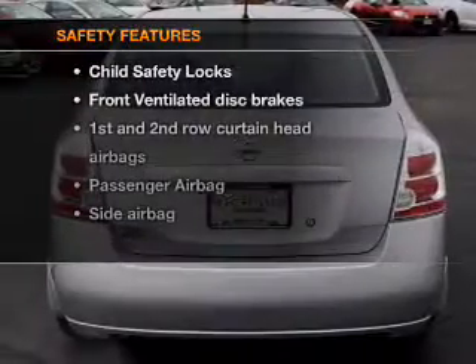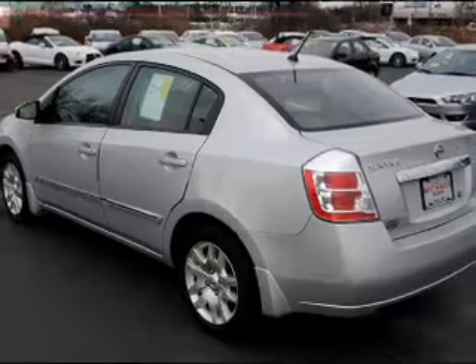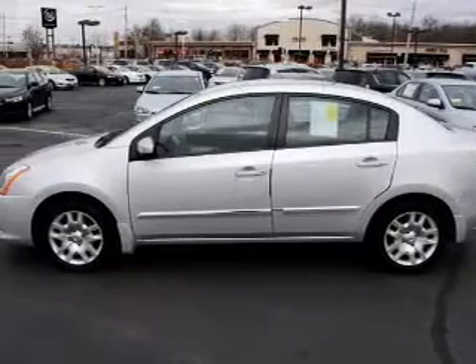If safety is a high priority, rest assured knowing that these top safety components are included. Front ventilated disc brakes, passenger airbag, side airbag, curtain head airbags.